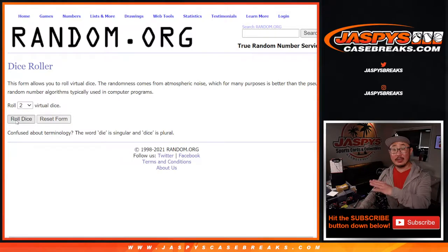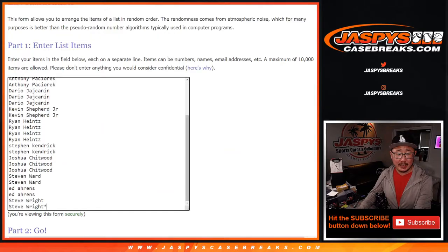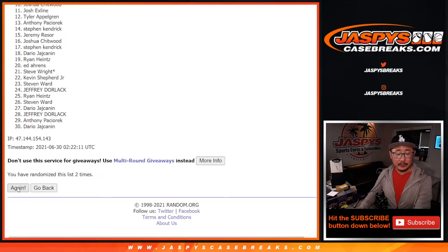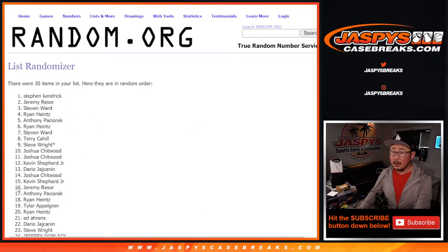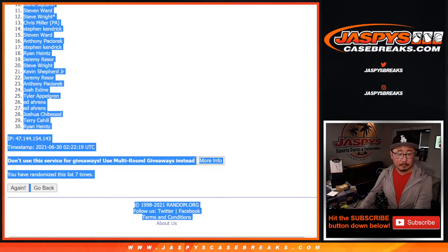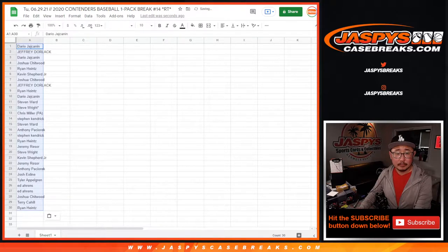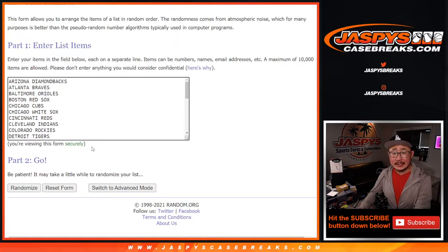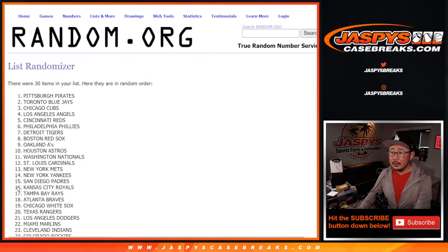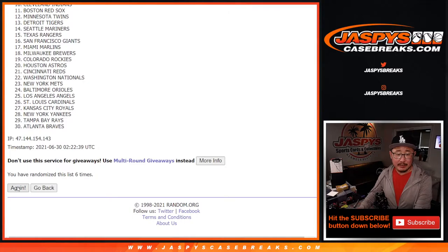It'll be a different dice roll for the giveaway, but for the break, 2 and a 5 — 7 times for names and teams. Rolling 1, 2, 3, 4, 5, 6, and 7 the final time. Then 7 times for the teams: 1, 2, 3, 4, 5, 6, and 7 the final time.